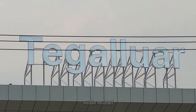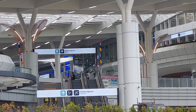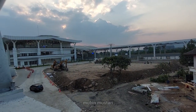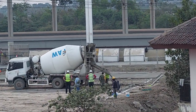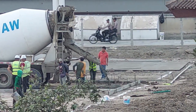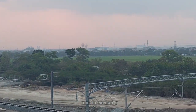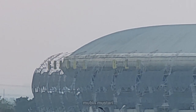Stasiun Tegaluar, proyek kereta cepat Jakarta-Bandung, ke depan setelah operasional akan memiliki beragam aksesibilitas yang dapat dijangkau baik dari stasiun maupun dari areal publik lainnya. Integrasi moda transportasi yang akan disediakan di stasiun Tegaluar meliputi shuttle bus menuju stasiun Cimekar maupun kawasan Summarecon, komuter Bandung Raya, komuter Garut via stasiun Cimekar, BRT Transmetro Pasundan, Damri, serta taksi konvensional maupun taksi online.